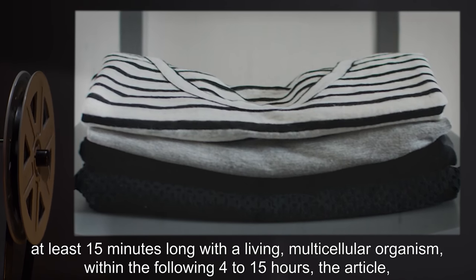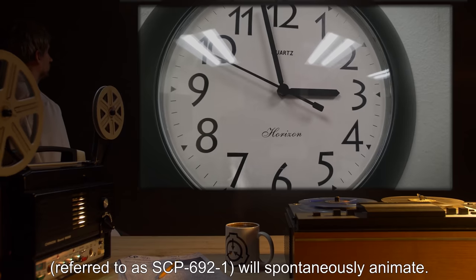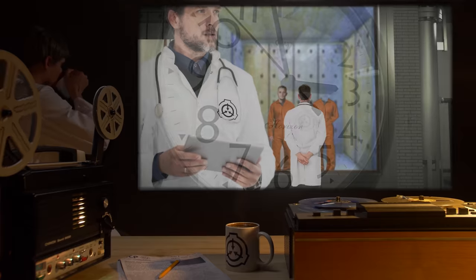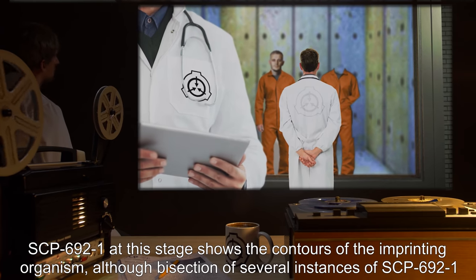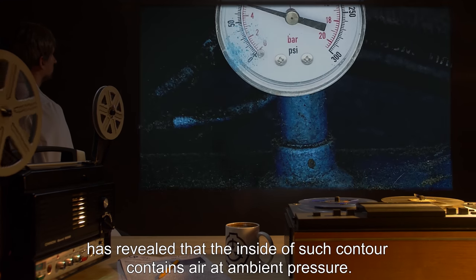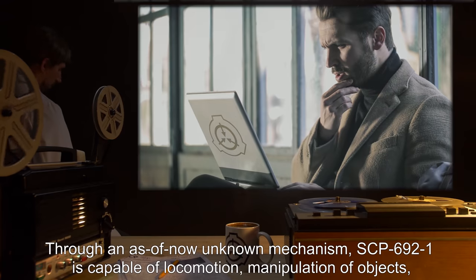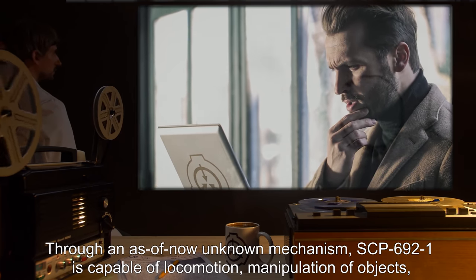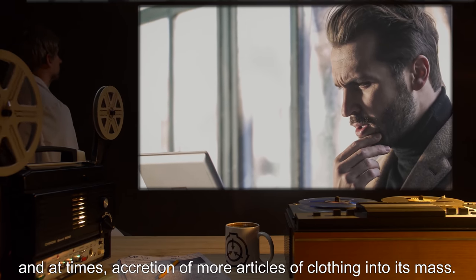When an article of clothing exposed to SCP-692 comes into uninterrupted contact — at least 15 minutes long — with a living multicellular organism, within the following four to fifteen hours the article, referred to as SCP-692-1, will spontaneously animate. SCP-692-1 at this stage shows the contours of the imprinting organism, although bisection of several instances has revealed that the inside of such contour contains air at ambient pressure. Through an as-of-now unknown mechanism, SCP-692-1 is capable of locomotion, manipulation of objects, and at times accretion of more articles of clothing into its mass.